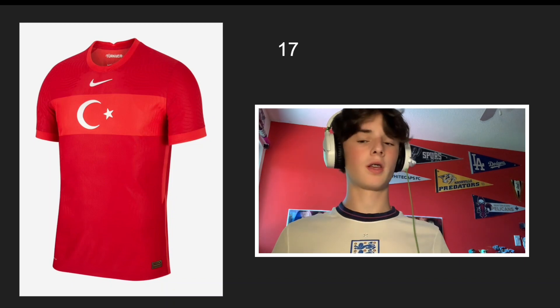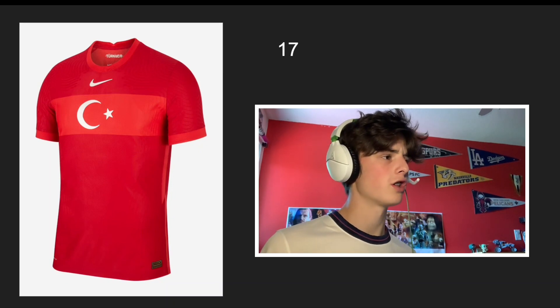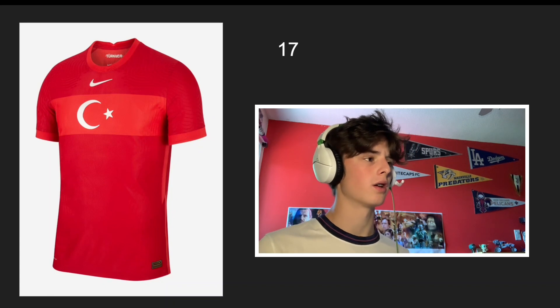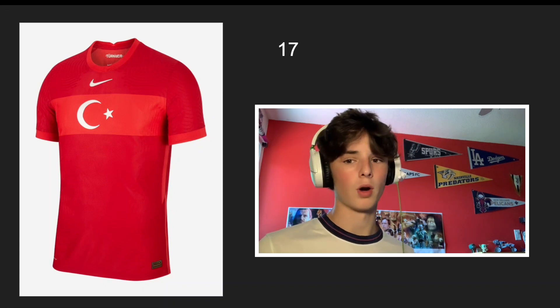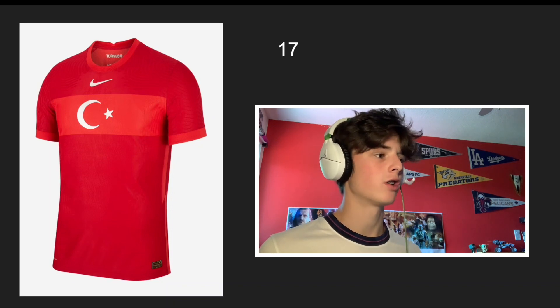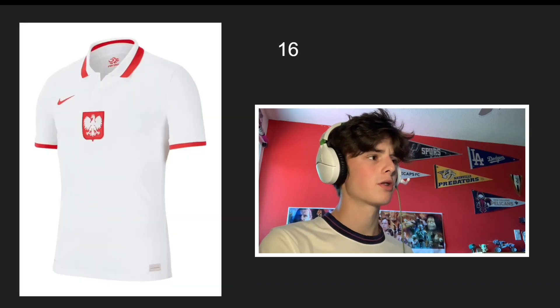Number 17 is gonna be Turkey. This one's basically the bare minimum as well. I do like how they put everything centered in the middle. I'm not a big fan of the two shades of red — I think it would look cooler if they made the lighter shade white and did the logo in red so it looked more crisp. It's okay, but they didn't really add any creativity, so that's why I had to put it near the bottom.